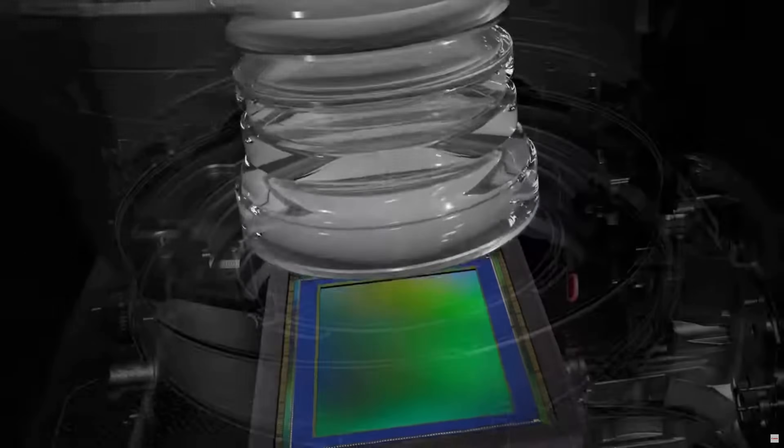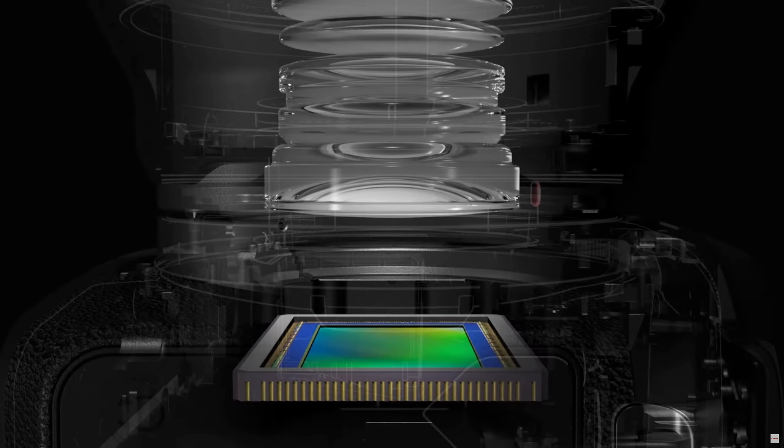Film captures images through a chemical reaction on its surface, creating a continuous tonal image. Digital sensors, on the other hand, use millions of tiny pixels to form an image, with each pixel capturing either red, green, or blue light. So how can we convert a quality 35mm frame into megapixels?